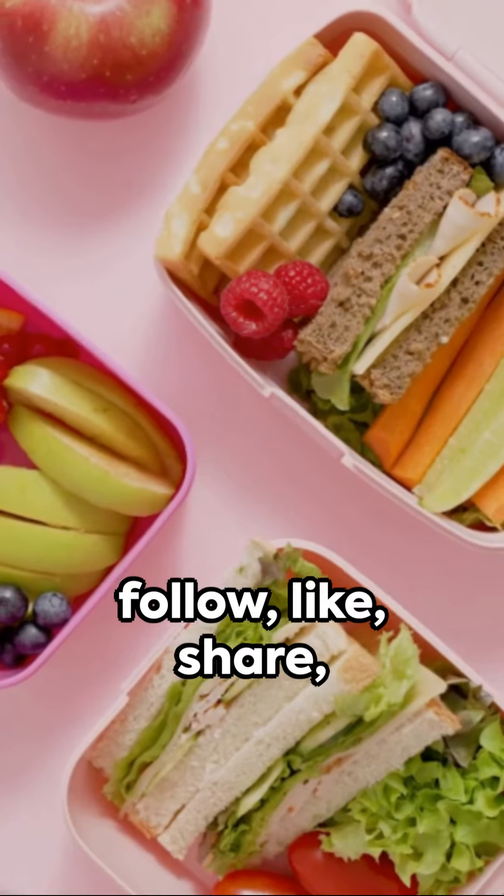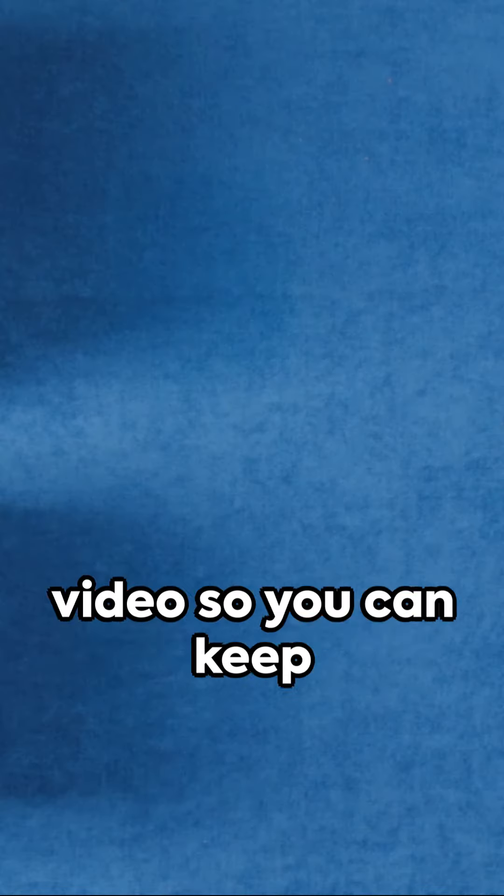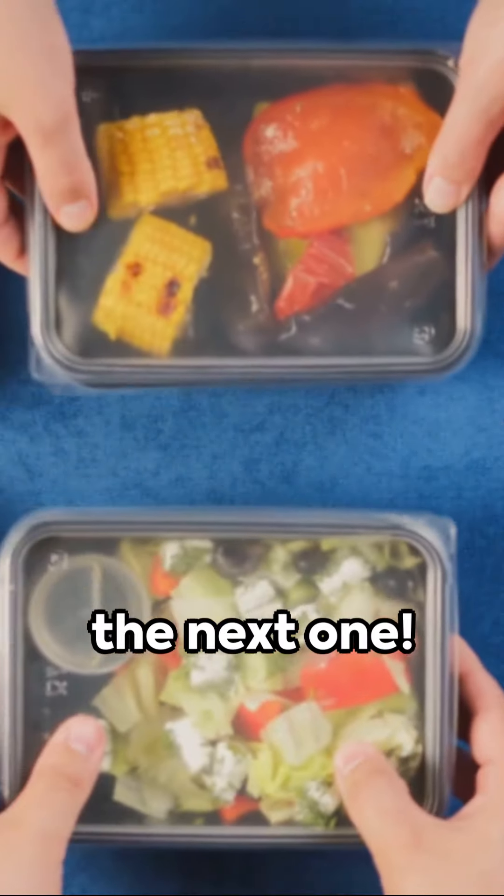Don't forget to follow, like, share, and comment on this video so you can keep getting similar videos in the future. Thanks for watching, and we'll see you in the next one.